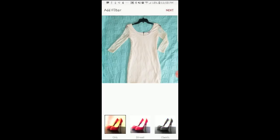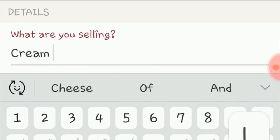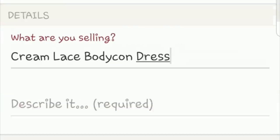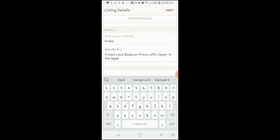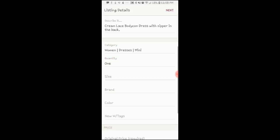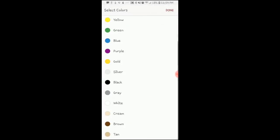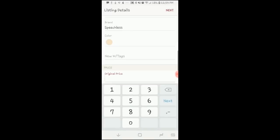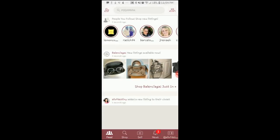I'm just going to quickly describe the dress — cream lace bodycon dress — and then you're going to describe it further, which is required. After that you want to select the category: dresses, mini dress, one item for the quantity, size is a small, the brand you just search — this one says Speechless on the tag — and for the color I'm going to select cream. It's not new with tags so I'm going to skip that. Original price was $20, I'm selling it for $10, and I'll make a profit of $7.05.